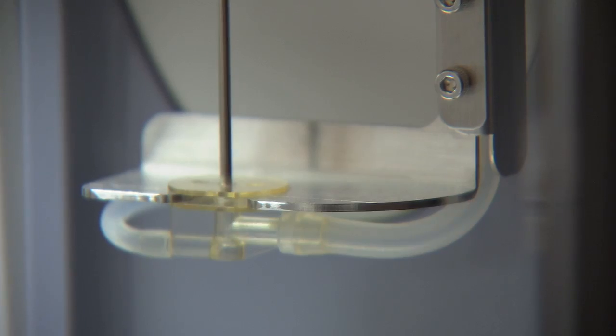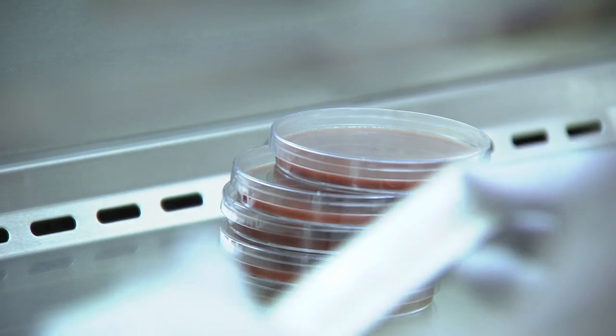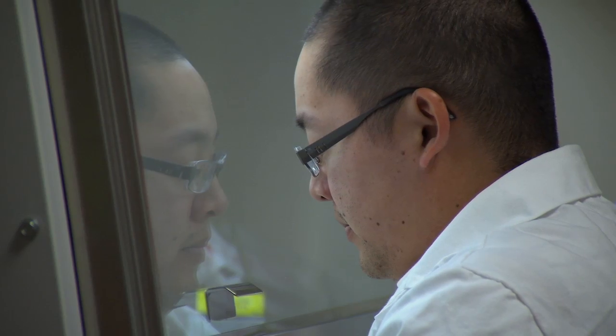Private banking of umbilical cord blood has long been an option, but an expensive one, for new parents who want to bank cord blood for their own family's possible use. As a result, the public cord blood inventory is very limited, both in quantity and diversity.